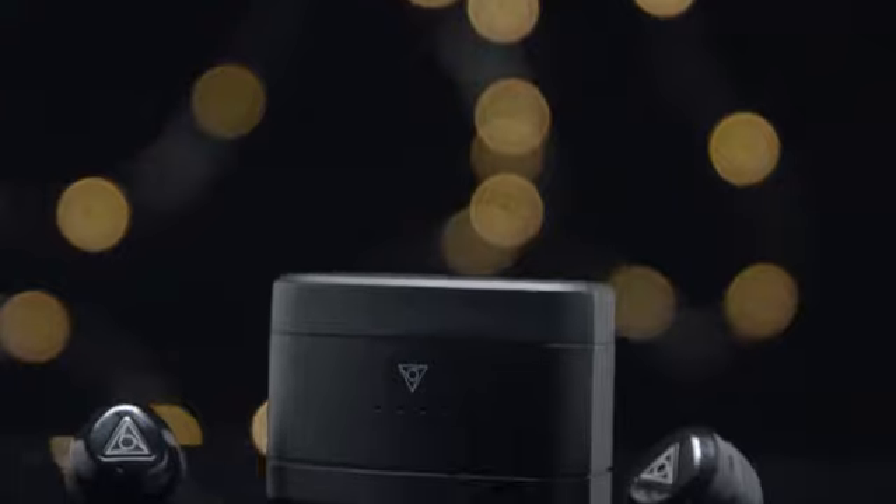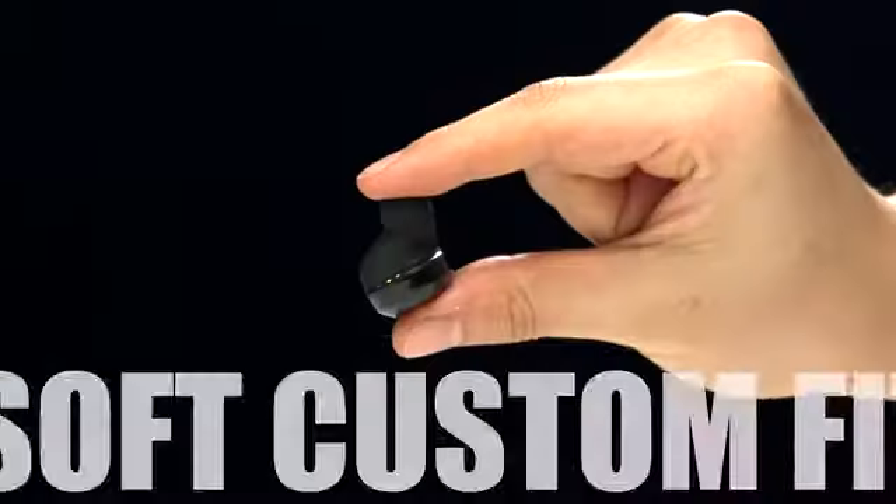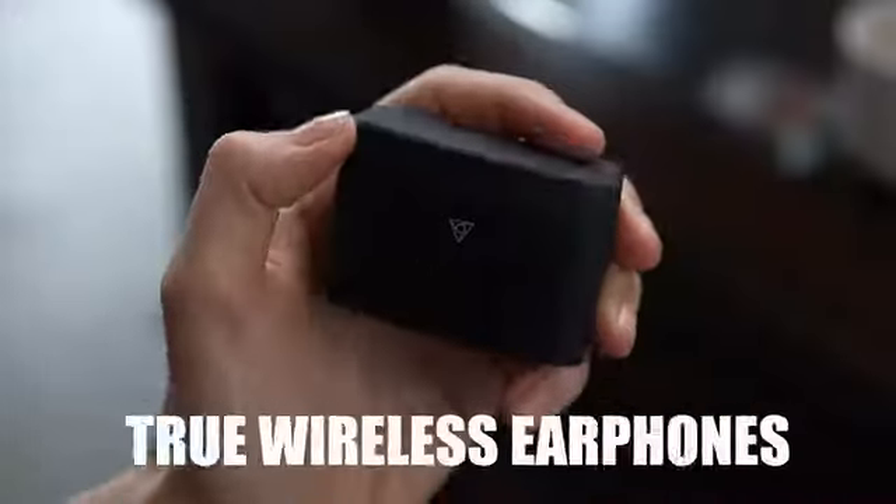Introducing vFit2, the next evolution of the world's softest custom fit true wireless earphones.